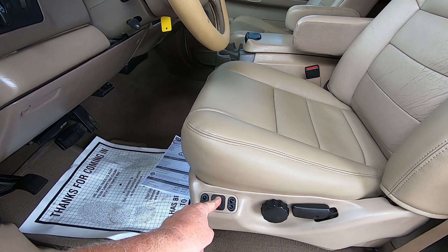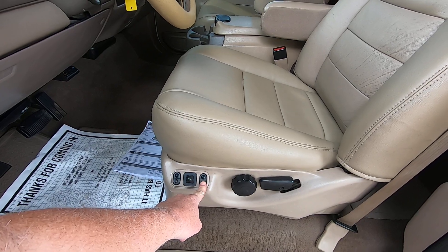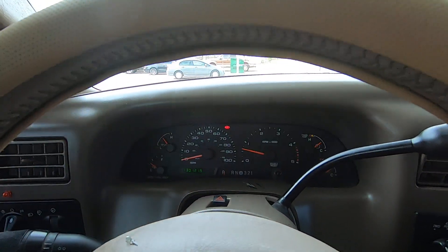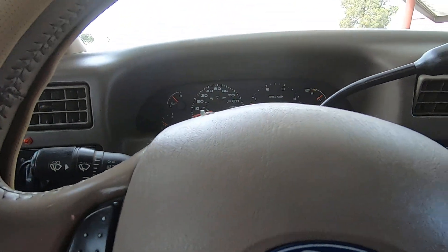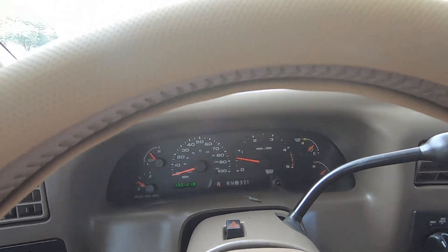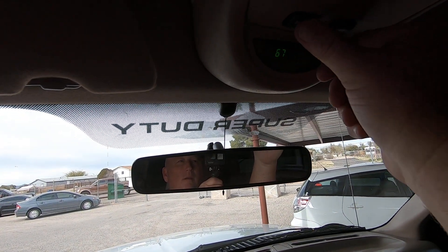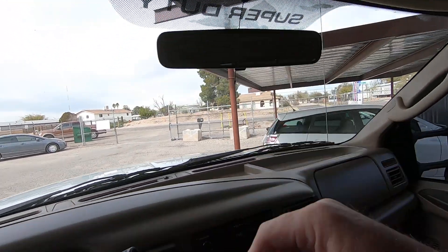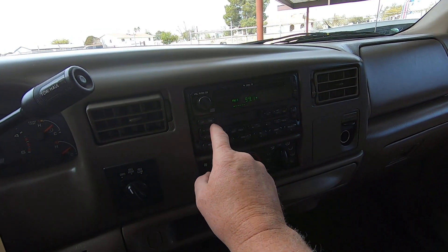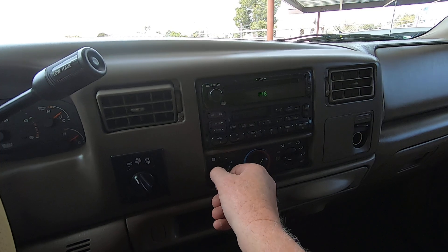Trying to get the seatbelt on — my shoulder's really sore. There we go. Got an overhead cluster here — all that stuff works, which is actually unusual because usually those don't. There's toe on and off right there. Radio works fine. Turn on the air — that's working fine also.